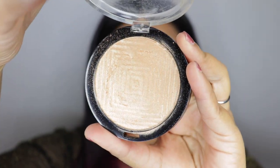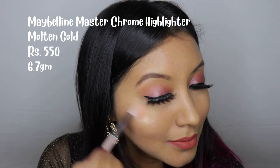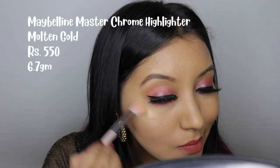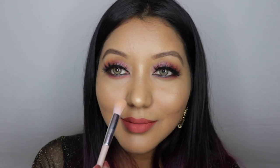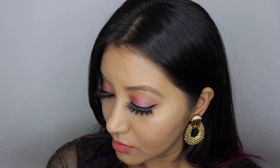In number two we have the Maybelline Master Chrome Highlighter in Molten Gold. This has been raved about for the right reasons — it's extremely pigmented, has a little glitter but gives a gorgeous shiny, glassy, shimmery effect on skin. It's very long-lasting, extremely buildable, buttery soft in texture, blends very smoothly, and is non-powdery. The shade Molten Gold works beautifully on any skin tone — fair, medium, or dark — and it's only about 550 rupees for 6.7 grams.